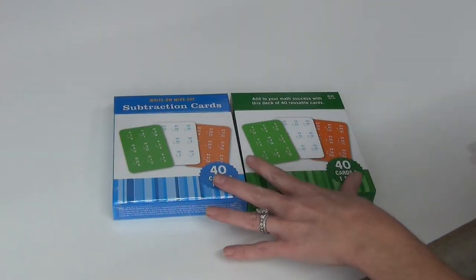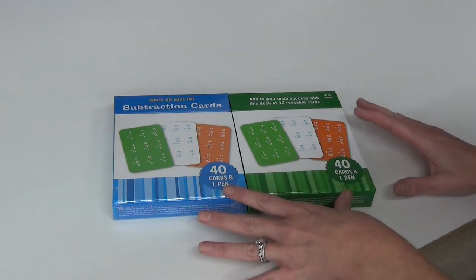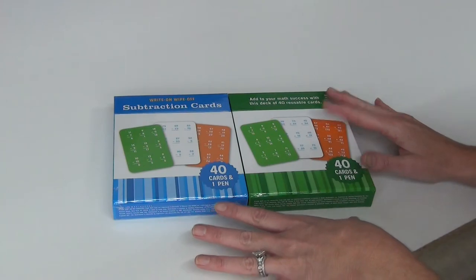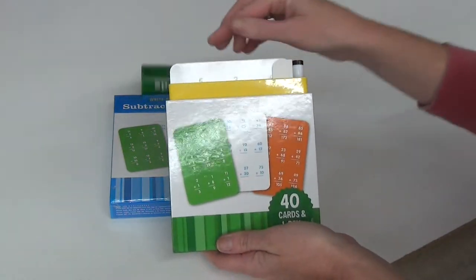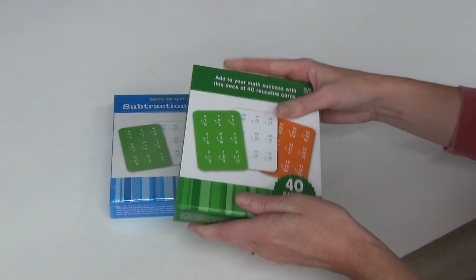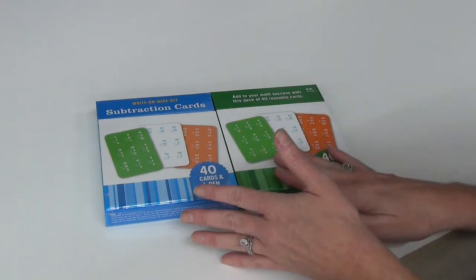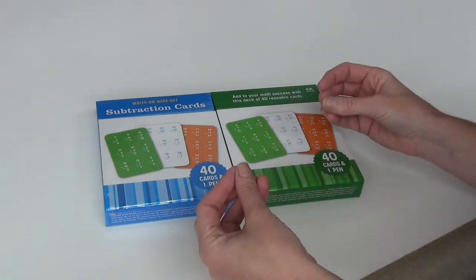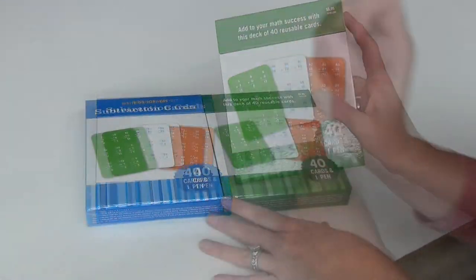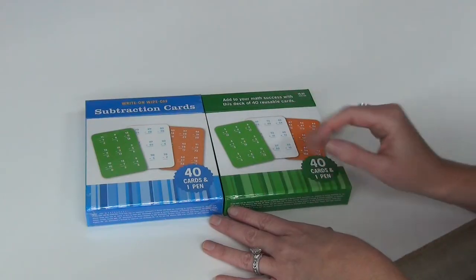Back in September I picked these up on a Book Outlet haul. These are 40 reusable dry-erase math cards — color coded — and you can practice addition and subtraction. They also come in multiplication and division. This is made by Flash Kids. Even if you don't have these specific cards, you can implement the idea of using dry erase so it's not pen and paper — just something a little bit different.